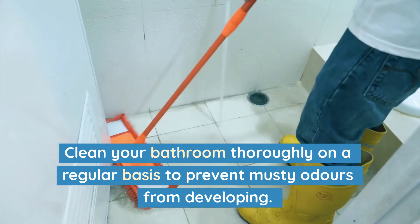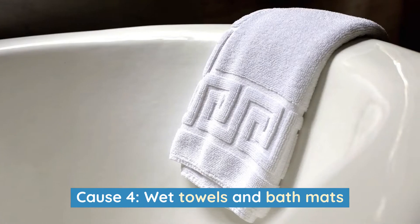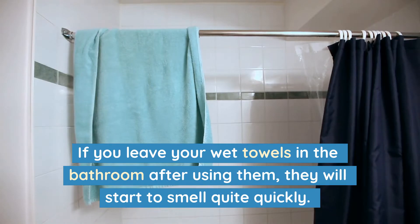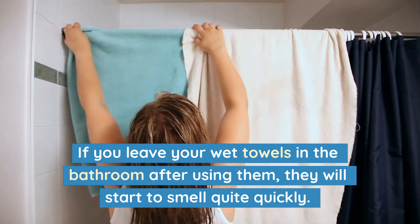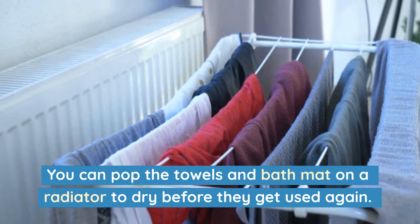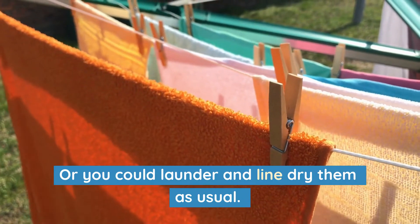Clean your bathroom thoroughly on a regular basis to prevent musty odors from developing. Cause 4: Wet towels and bath mats. If you leave your wet towels in the bathroom after using them, they will start to smell quite quickly. You can pop the towels and bath mat on a radiator to dry before they get used again, or you could launder and line dry them as usual.